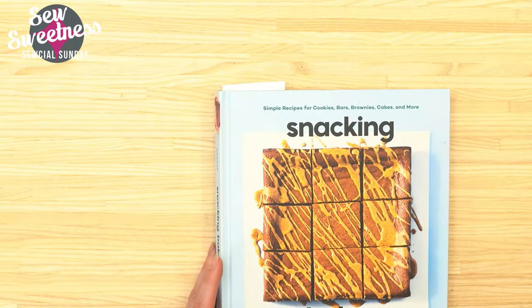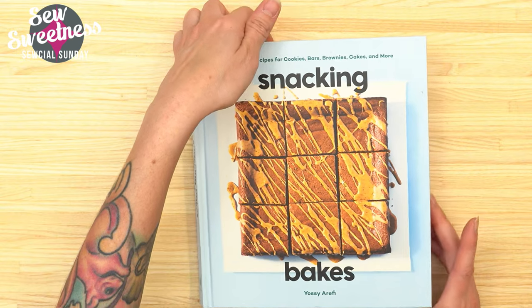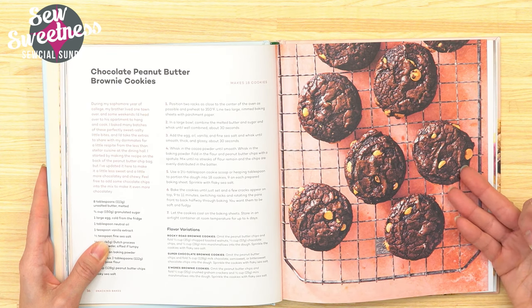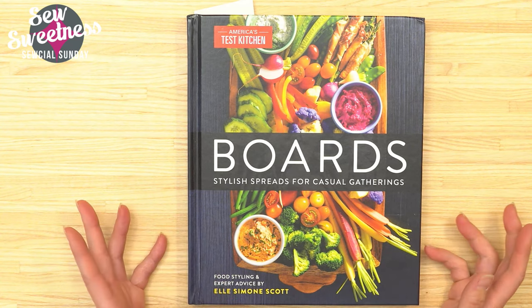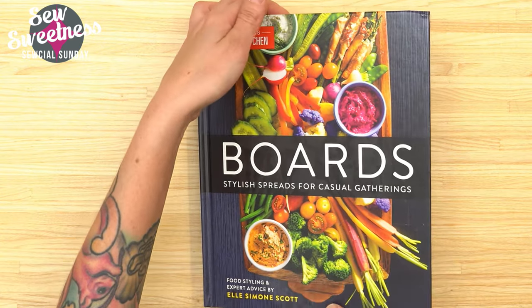Since we're doing Social Sunday once a month I decided to pack in as much content as possible. I really enjoy reading cookbooks, so I chose three to share that I got in the last few months. All three are linked in the description. The first is called Snacking Bakes: Cookies, Bars, Brownies, Cakes — great for the holidays. My favorite recipe from it is the chocolate peanut butter brownie cookies. I had not eaten dinner yet and I could just gobble those cookies up!